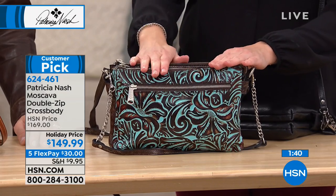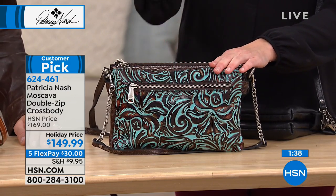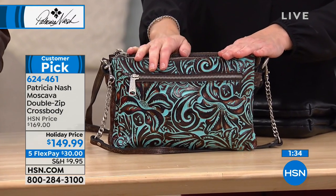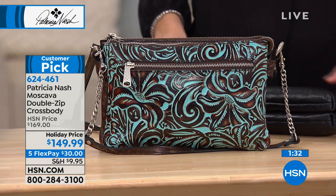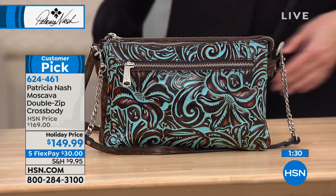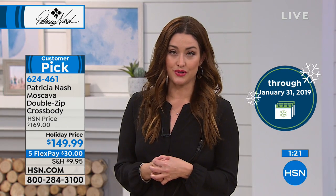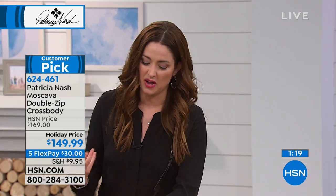Less than a hundred of you can get the turquoise tooled. It's $30 on any major charge card. You have an extended holiday return, which means you don't have to decide if you're going to return it until January 31st of next year. It's something you're going to keep and enjoy and treasure for many, many years to come. And that's why Patricia gives you a lifetime warranty with this as well.